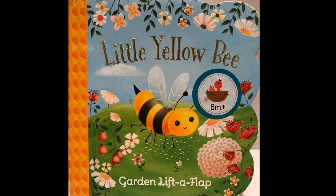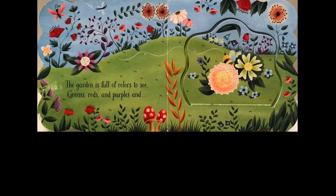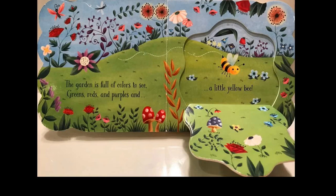Little yellow bee. The garden is full of colors to see. Greens, reds, and purples, and... a little yellow bee.